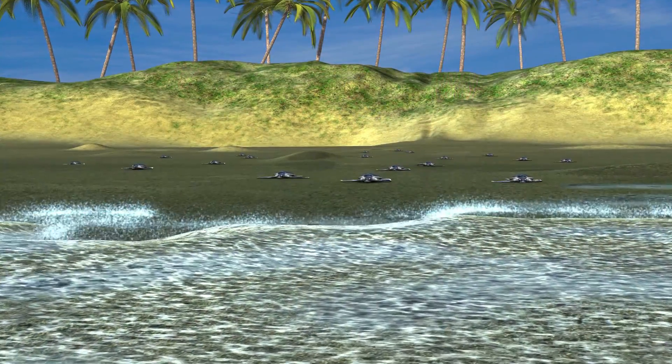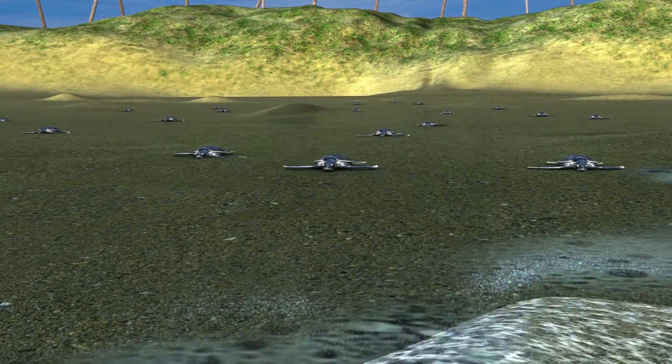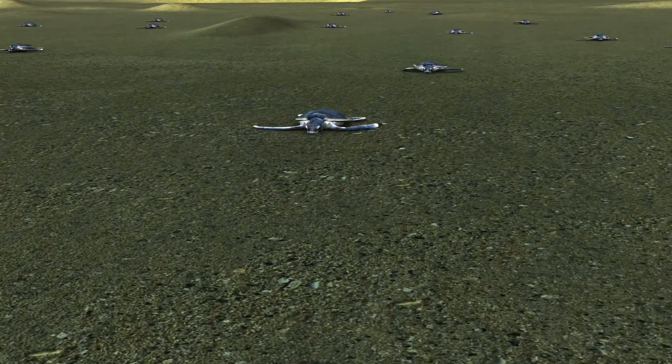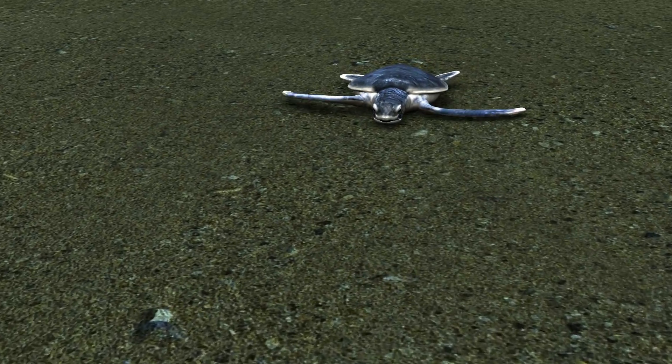Sea turtles have some behavioral adaptations as well. When baby turtles hatch, they instinctively head toward the water. Sea turtles also migrate — they can migrate thousands of miles. They usually migrate from their nesting and breeding areas to their feeding areas and usually stay in warmer waters.